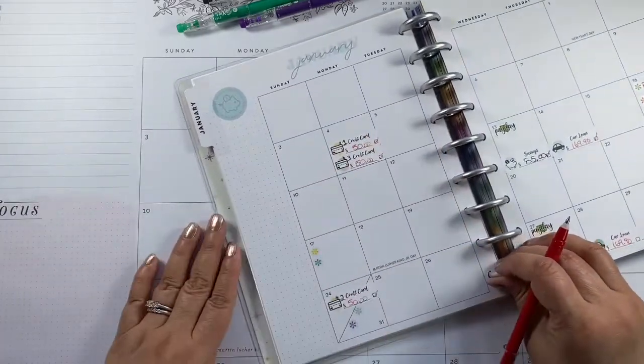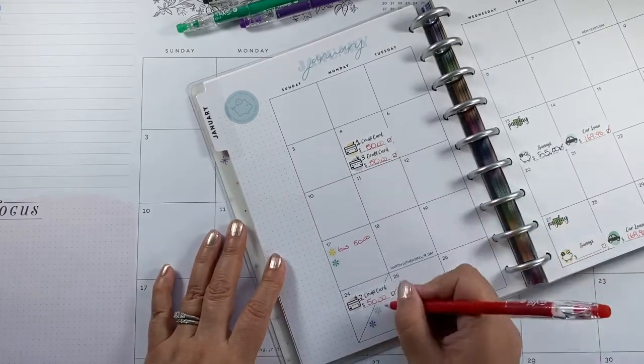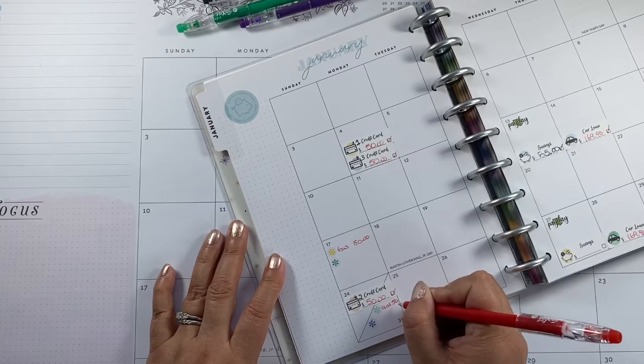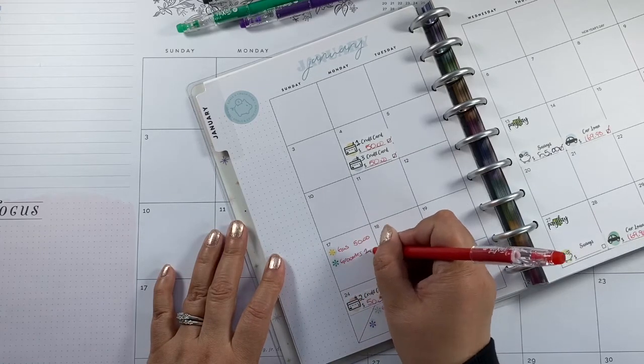For my daughter's allowance that's $25. For gas that's $50, and for food that's $200.